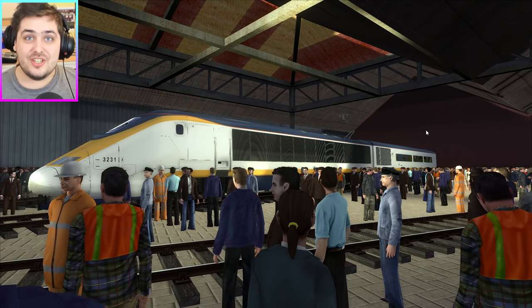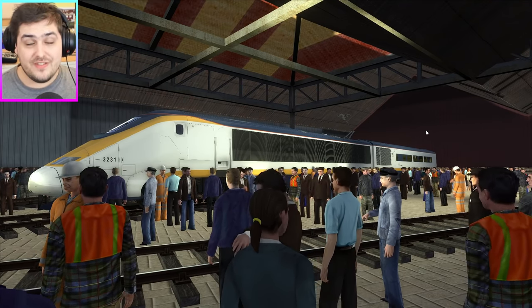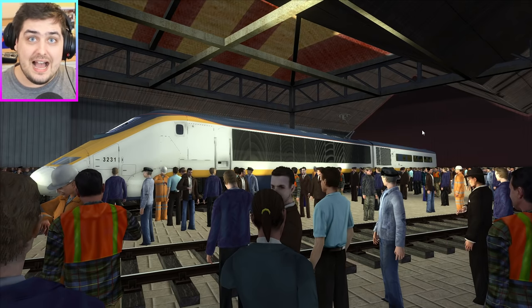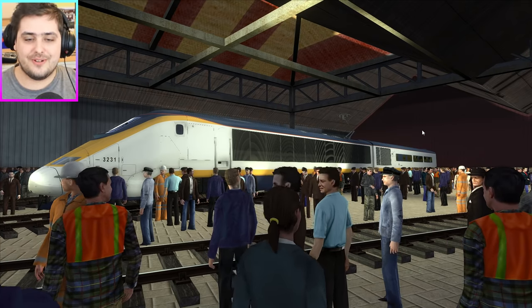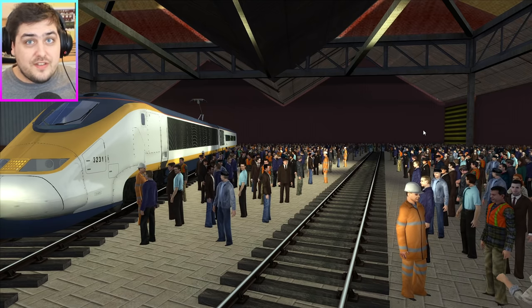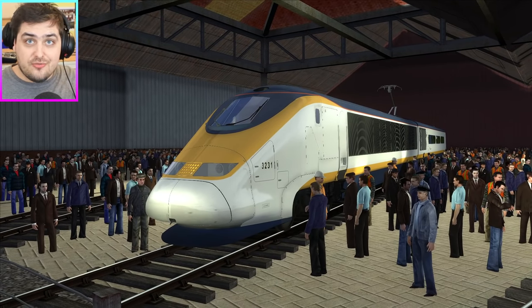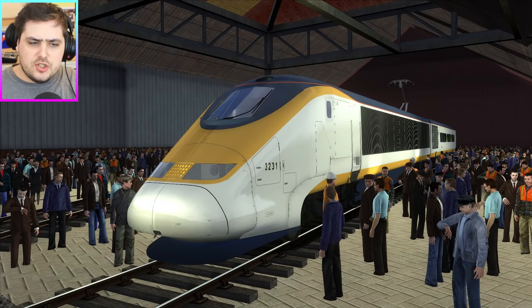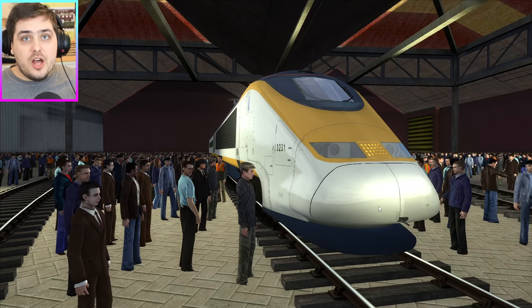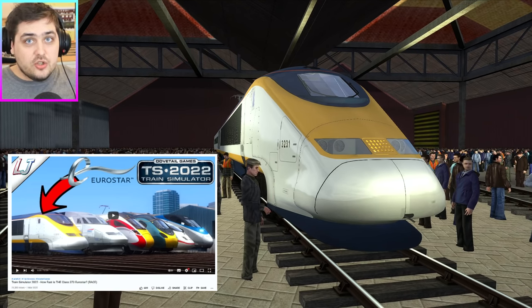Hello my friends, my name is LazyJare and today we have for the first time ever on this channel and in Train Simulator, we have the LazyJare Train Sim Studio. To start off this brand new series, I want to start with the Class 373 — the Eurostar — because I want to talk about it. As we all know, the Eurostar is the fastest train in Train Simulator... or is it?